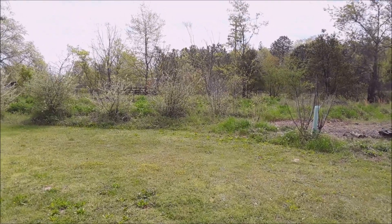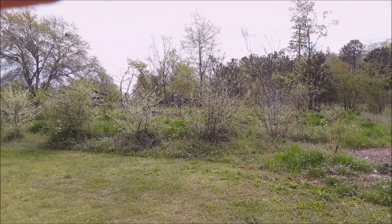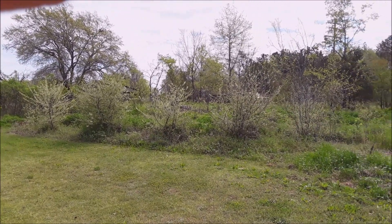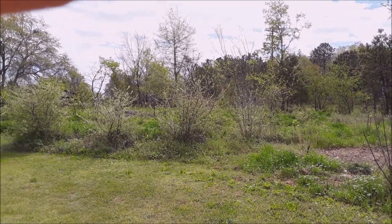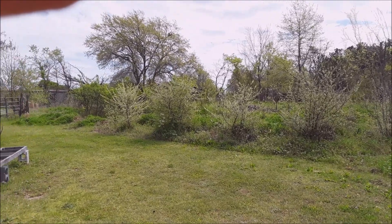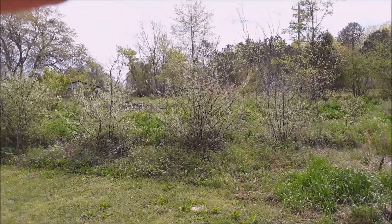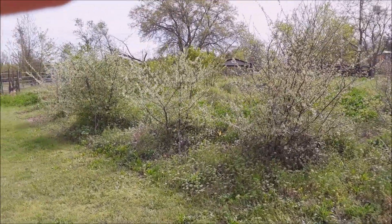Welcome back to the permaculture homestead. I'm out at the project site and I want to give you a quick walkabout of the whole food forest. I'm honestly not sure when I'll get another chance to be out here — it sounds like they're going to be shutting my town down for the next 14 days. While it's super crazy out in the real world, it is actually very quiet, calm, and peaceful here at the project site.